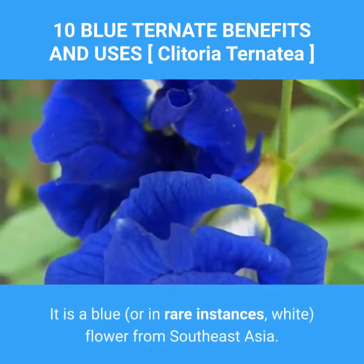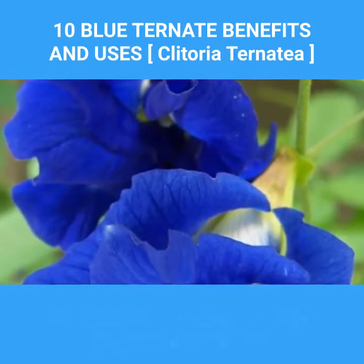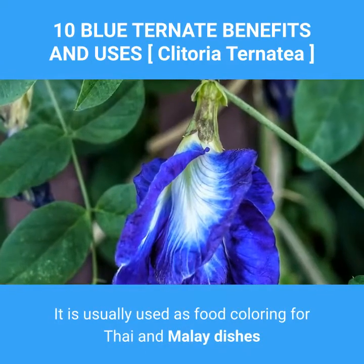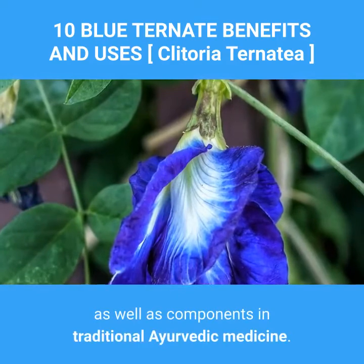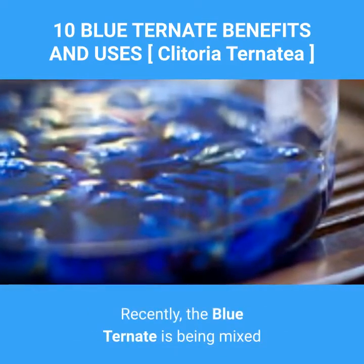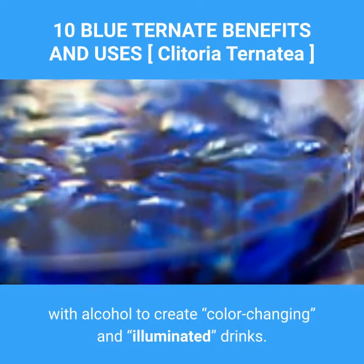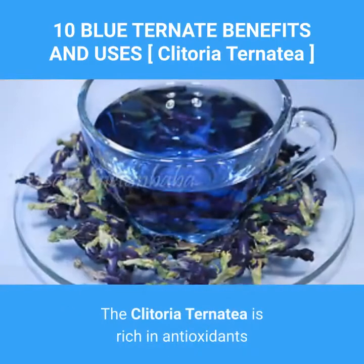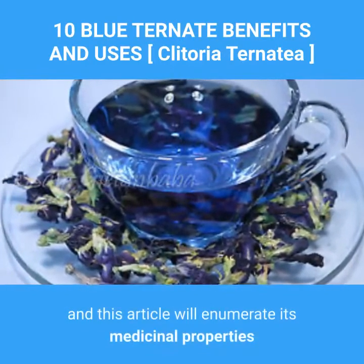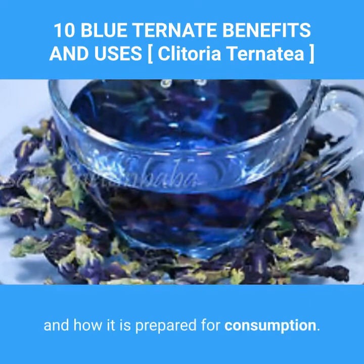It is a blue, or in rare instances white, flower from Southeast Asia. It is usually used as food coloring for Thai and Malay dishes as well as a component in traditional Ayurvedic medicine. Recently, the blue ternate is being mixed with alcohol to create color-changing and illuminated drinks. Clitoria ternatea is rich in antioxidants, and this article will enumerate its medicinal properties and how it is prepared for consumption.